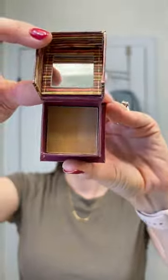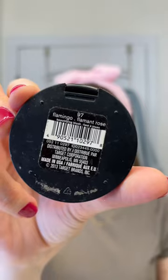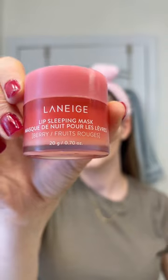I like to go in with my Hula bronzer and just contour. If I'm filming I'll add a little blush — I've had this blush since high school — and I like to finish off with my favorite lip mask.